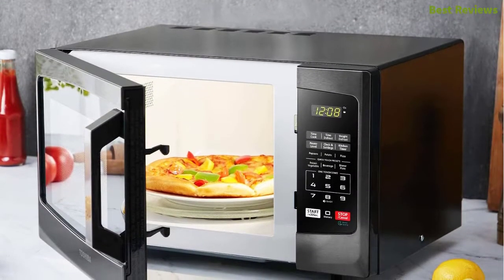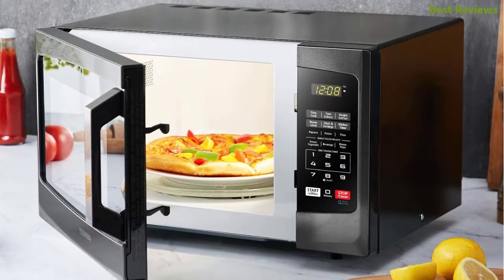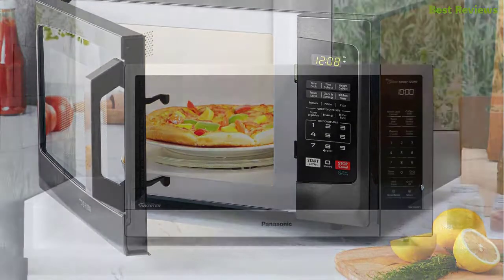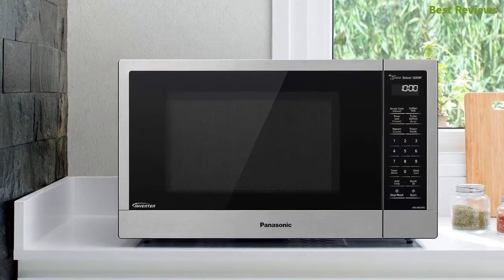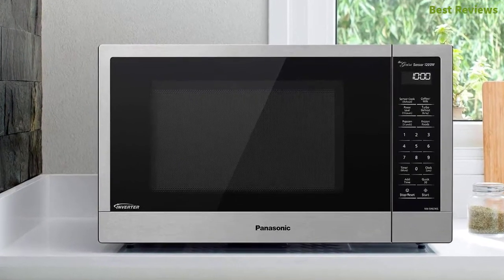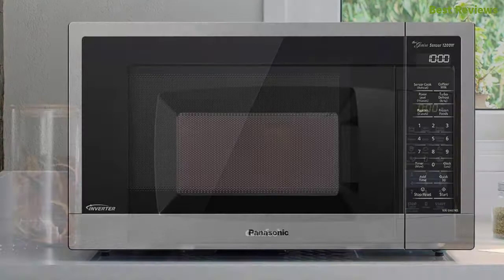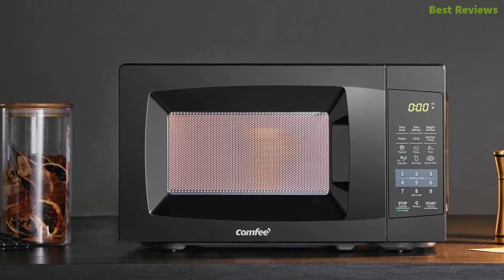In this video we are going to show you the top 10 best small microwaves in the marketplace. We have selected them based on their quality, performance, and price. We've done sufficient research to find them out. If you are trying to find out which small microwave is the best, here is the video for you.